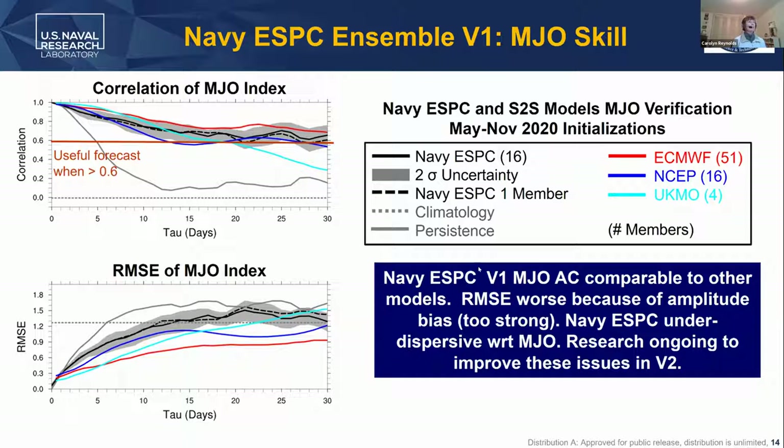Looking at performance for the Madden-Julian Oscillation — which, as we've learned, is really important for S2S predictability — this shows Navy ESPC performance, the black curves, compared to performance from other systems. The anomaly correlation for the RMM index is in the top plot and the RMSE is on the bottom. For the anomaly correlation, we're doing a good job — not quite as good as ECMWF, but in the mix for getting the patterns right. Where we fall short is in RMSE — our model is too strong. We have a positive bias; unlike most other models, we have an MJO that's too energetic. We also know our ensemble forecasts for the MJO are under-dispersive. These are two issues we're trying to deal with as we move from version one to version two.